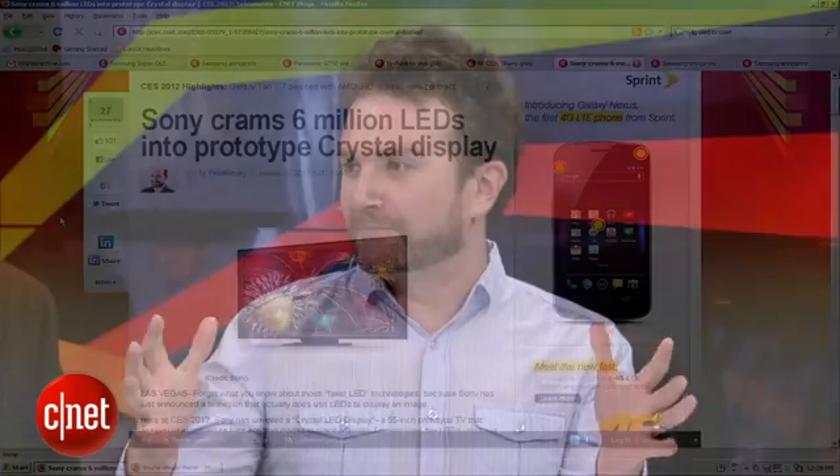There's another new technology being talked about. I think it's Sony showing this one — it's called Crystal Display. It's essentially what you see at the baseball games, the huge screens that they show the plays on, shrunk down into a 55-inch television. That seems to be the magical number this year: 55.